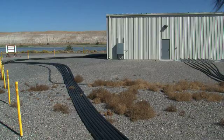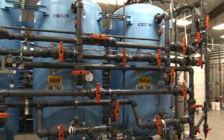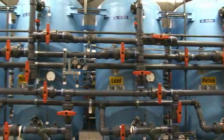Currently there are five pump and treats along the Columbia River. Four of them have the new software and the final pump and treat will be getting it soon.